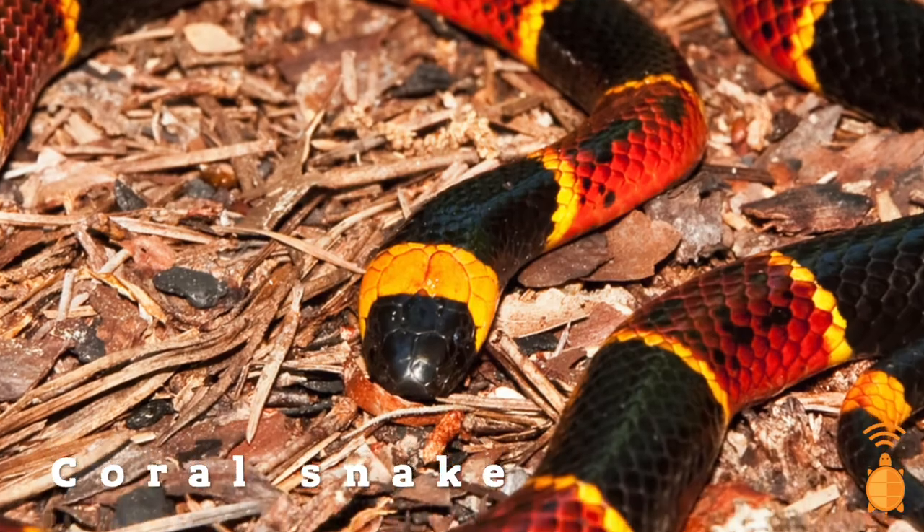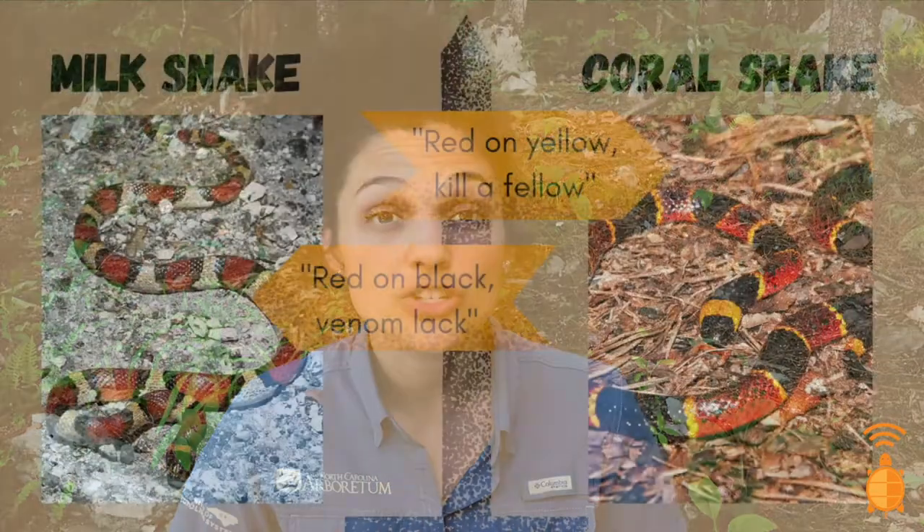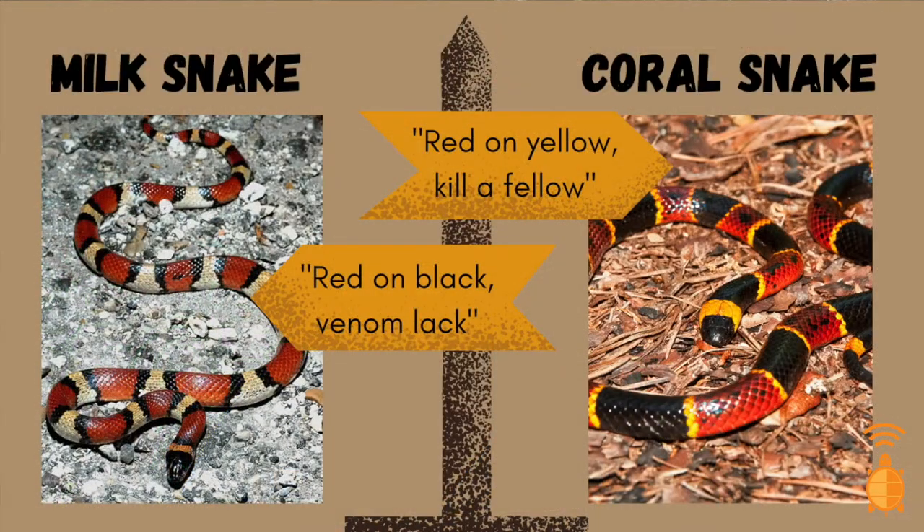Some organisms, like coral snakes, use their bright warning colors to also let others know that they're toxic. But some organisms only pretend to be toxic. The milk snake is non-venomous but looks very similar to the coral snake. The patterns are slightly different and that's the key to knowing which one is which. Red on yellow, kill a fellow. Red on black, venom lack.